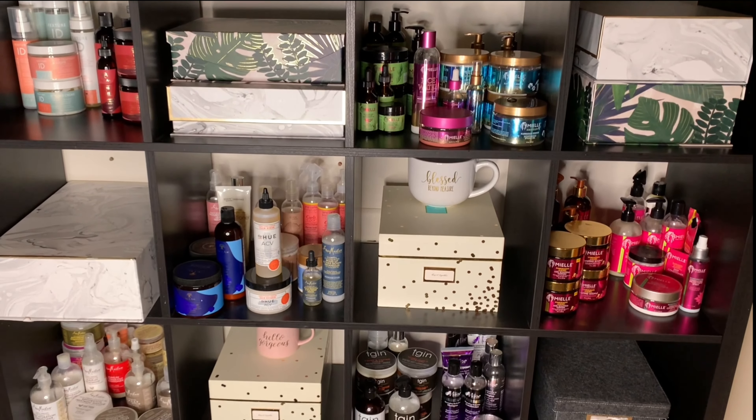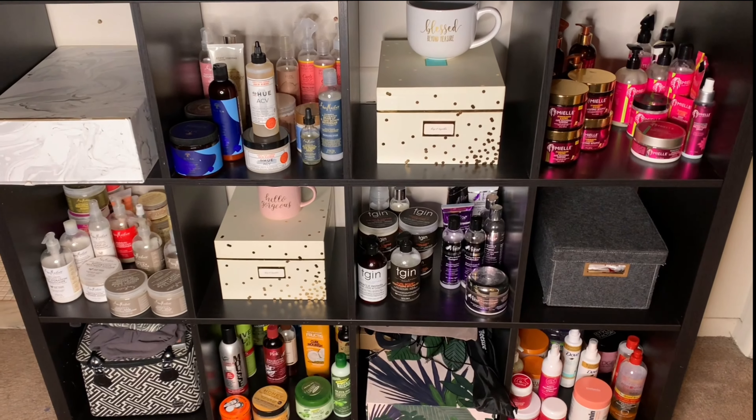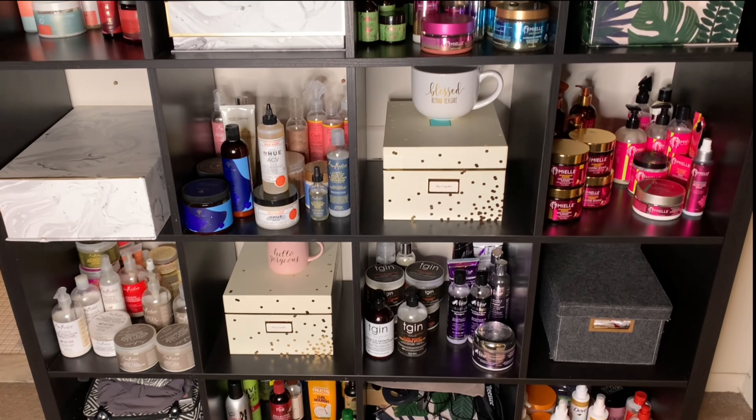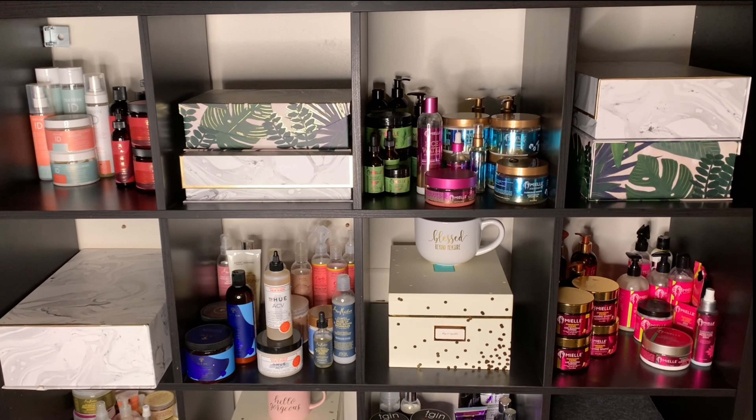My shelf is completely done. It's categorized by brand - I have some brands on a few shelves, but I wanted to make it more simplistic. I appreciate you guys for watching. This took me approximately an hour to an hour and a half, probably because I got a phone call here and there and a FaceTime here and there, which delayed the process. Make sure you go like, comment, and subscribe, and I will catch you in my next video. Peace.